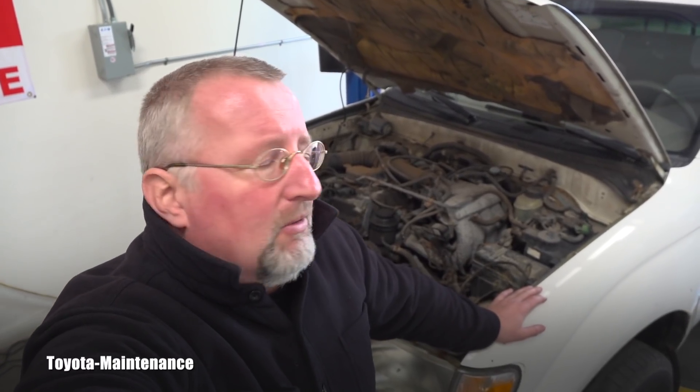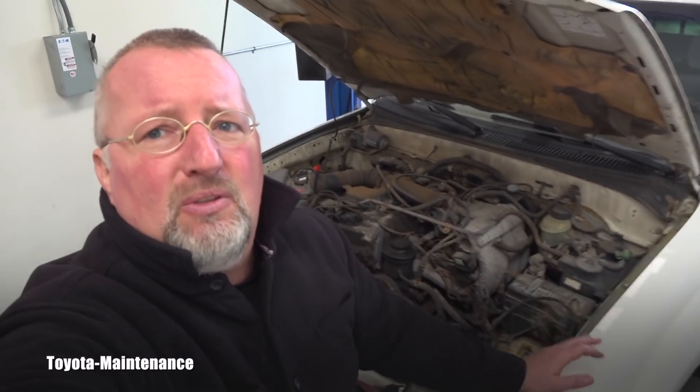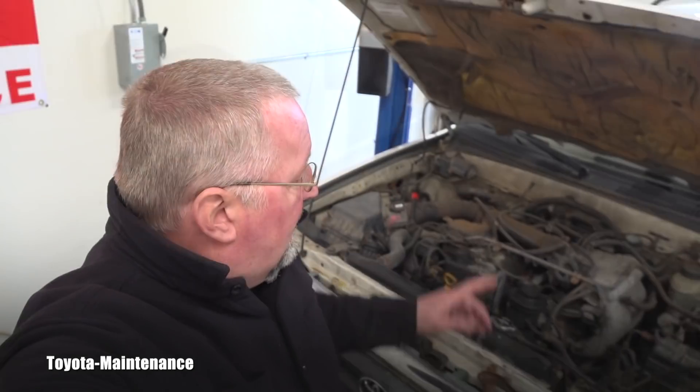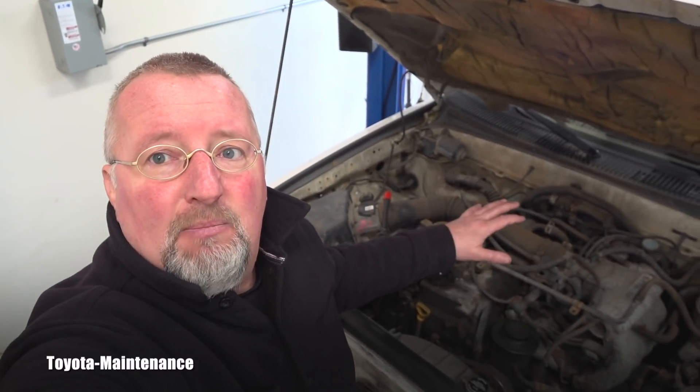So how do you recognize if you have a 2.4-liter or a 2.7-liter? This is what I want to show you — in case this ever happens to you and you are going to buy a Tacoma or a 4Runner or something from Toyota, here's how you immediately see which engine you have.